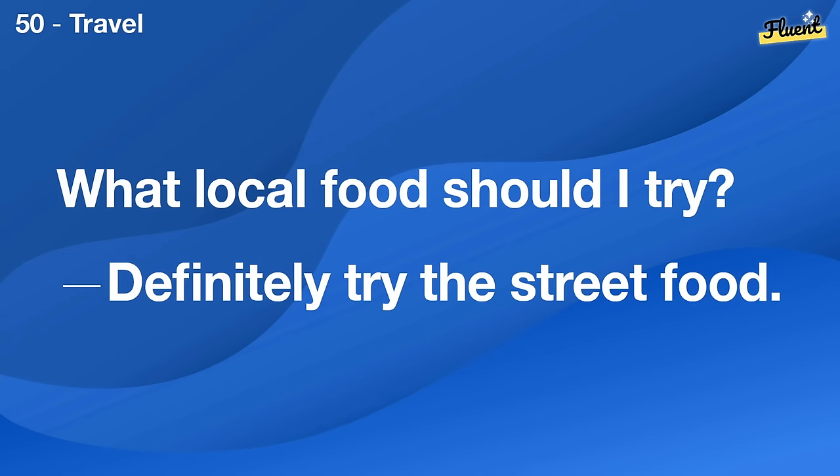Can we rearrange the living room furniture? Yes, a new layout might make it feel fresher.